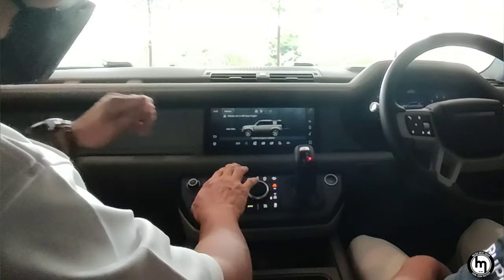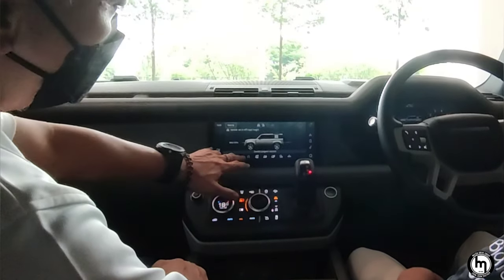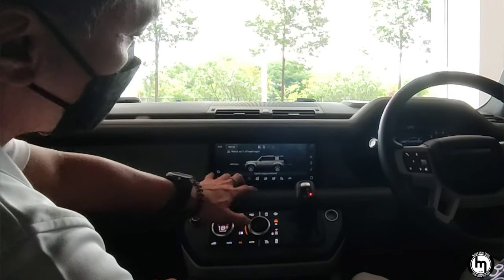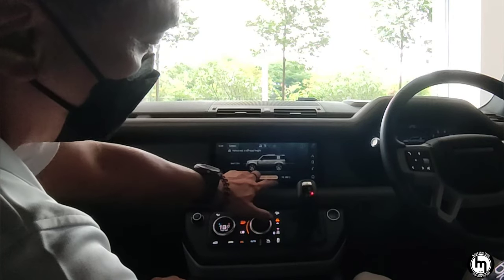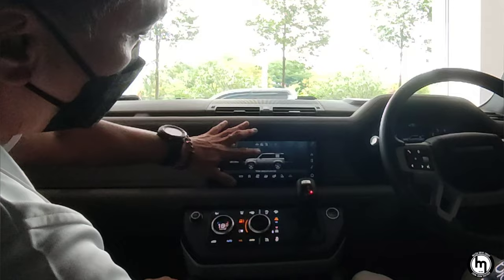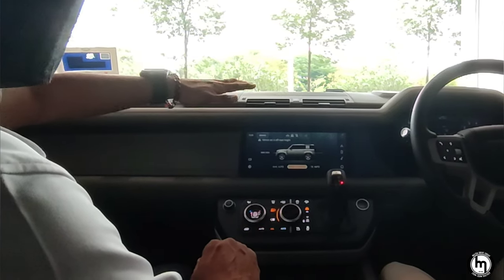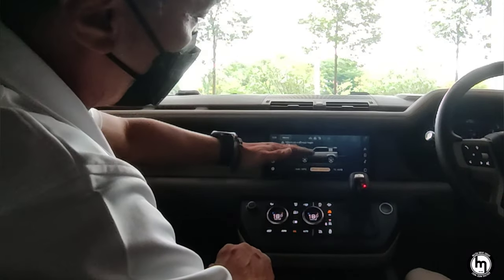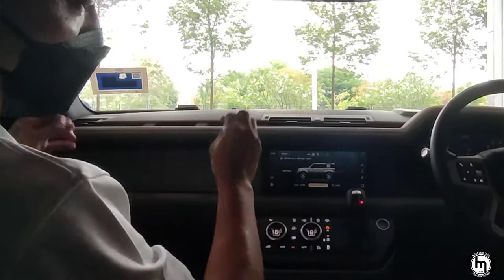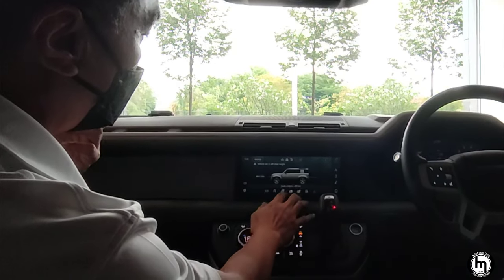The terrain response system comes with seven modes: eco mode, normal mode, snow and grass, mud and rocks, sand, and then finally the water wading mode. When you select water wading mode, the air vents close and the car raises to 0.9 metres height. While crossing water, a sensor detects how deep the water is, and once it exceeds 0.9 metres it triggers an alarm and asks you to reverse out of the danger zone.